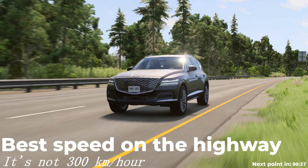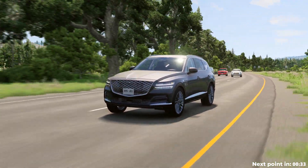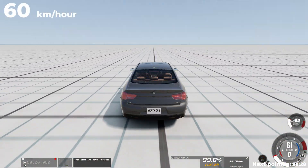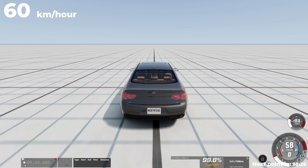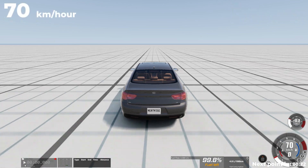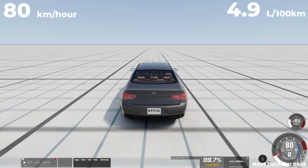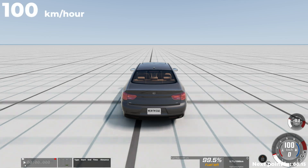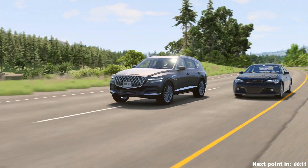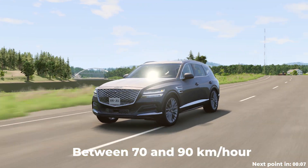Another common question is how fast you should drive on the highway. Tests showed the following fuel consumption at different speeds: at 60 km/h, the car consumes 5.3 liters per 100 km; at 70 km/h, 4.7 liters; at 80 km/h, 4.9 liters; at 90 km/h, 4.7 liters; and at 100 km/h, 5.4 liters. The most fuel-efficient speeds are between 70 and 90 km/h, depending on the car. Going faster increases engine revs and tire dynamic drag, which raises fuel consumption.